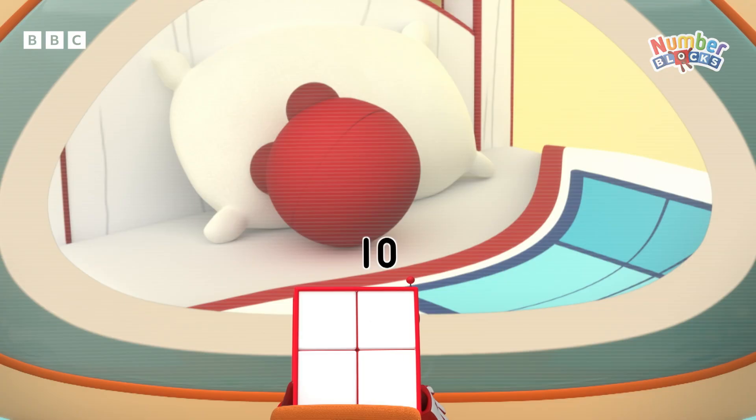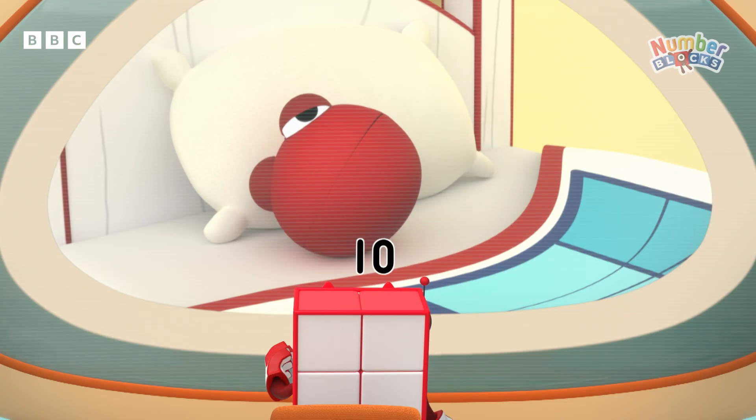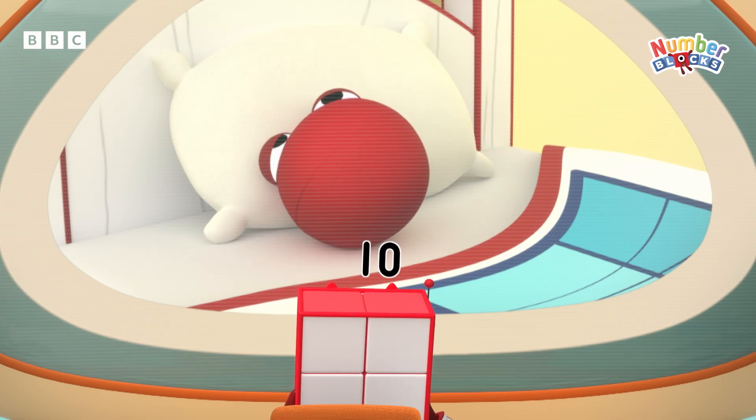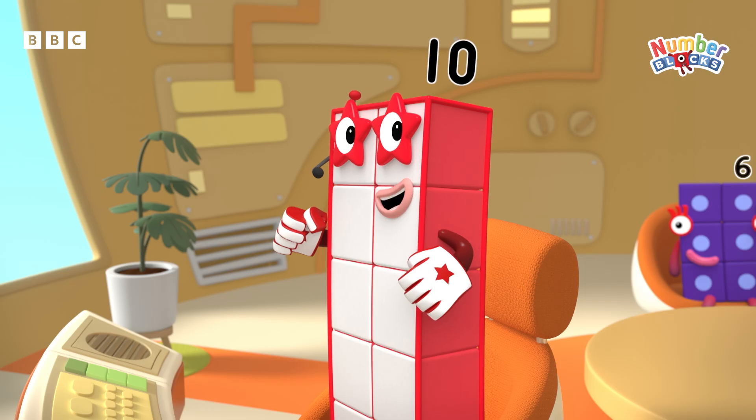Somebody needs our help. It's nap time, but that number blob needs help getting to sleep. Hmm, maybe five could read them a soothing story. But she'll need a partner. Number rescue, show your fives.